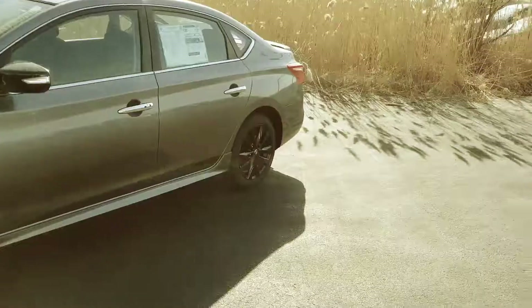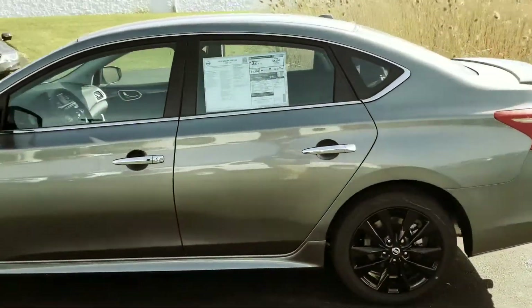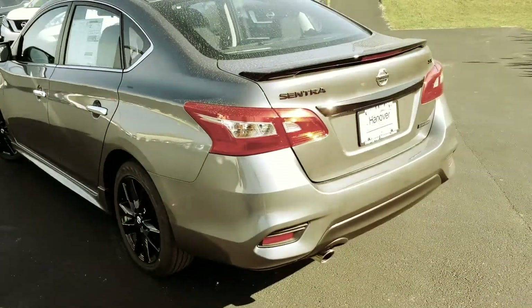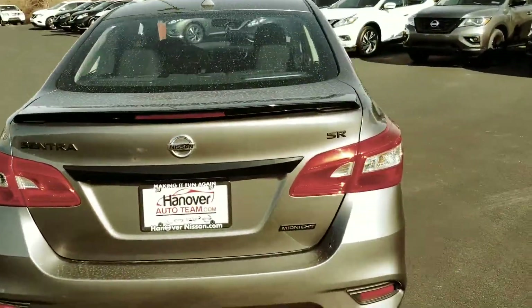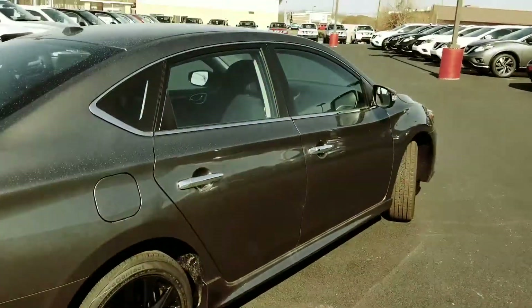The 2018 Nissan Sentra comes equipped with Intelligent Cruise Control. It has Eco and Sport modes for more inspired, more fuel-efficient driving. It also has about 29 miles city and 37 highway as far as fuel economy goes.